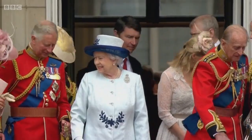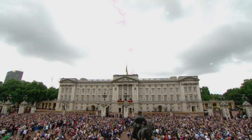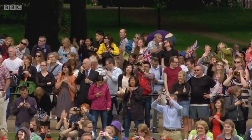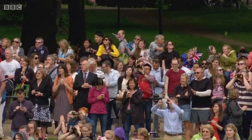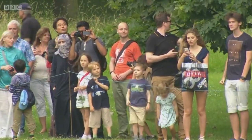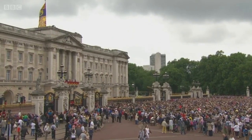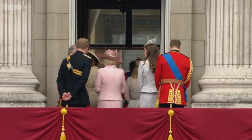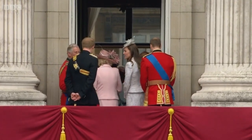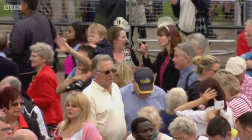The Queen enthusiastically thanking the crowd, with the Duke of Edinburgh having a chat and sharing a joke with Prince Harry. The Queen and three generations of the Royal Family make their way back into the Palace. The Birthday Parade of 2014 — the 62nd of the Queen's reign — is at an end.